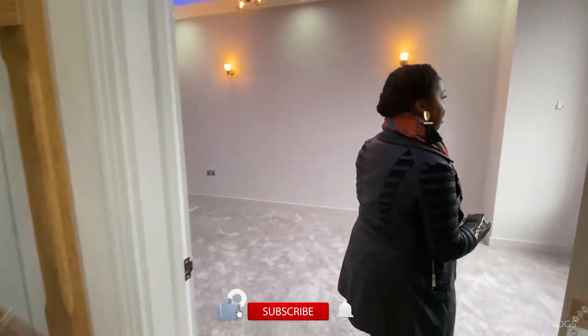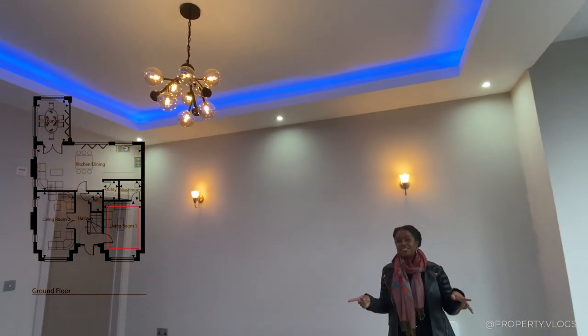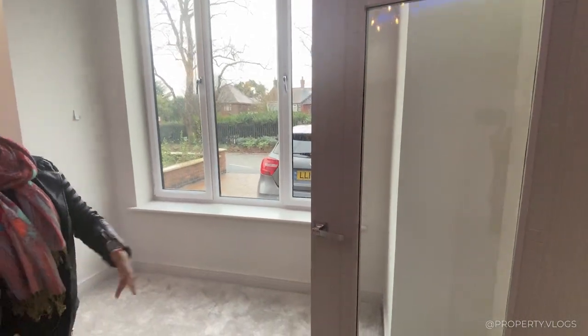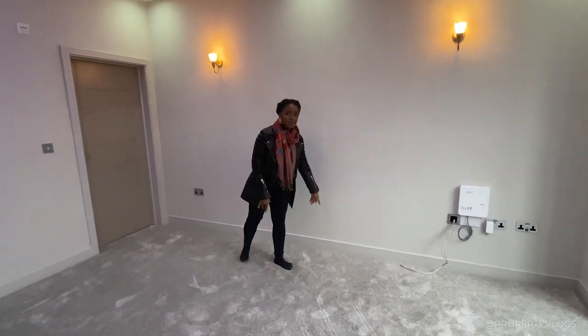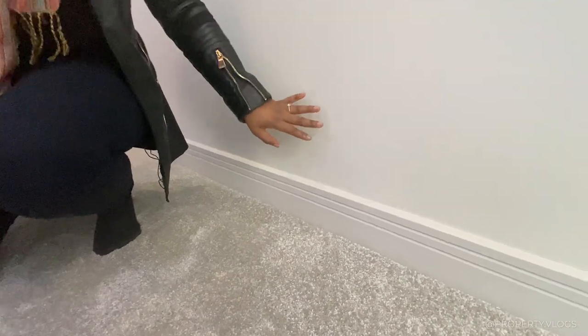The first room on this side is a spacious room with generous ceiling height — higher than your standard ceiling height. One thing not captured was this really nice front door. So this is what you would get if you didn't go for the furniture package: the plush carpeting and the shadow gap details on the skirting boards at the bottom.